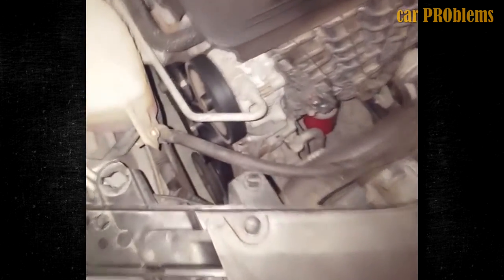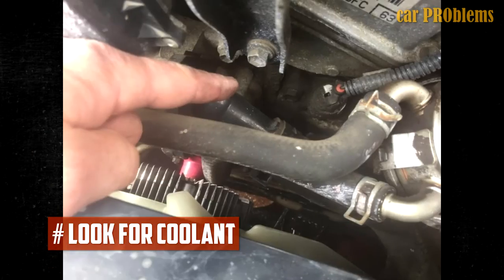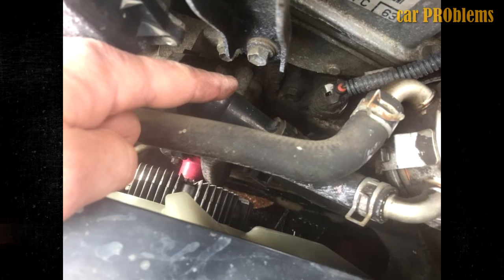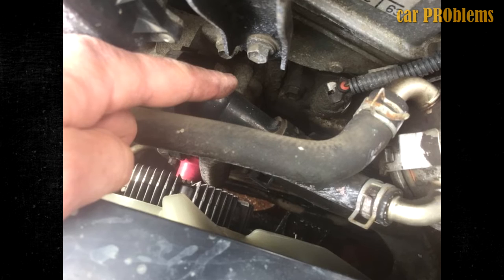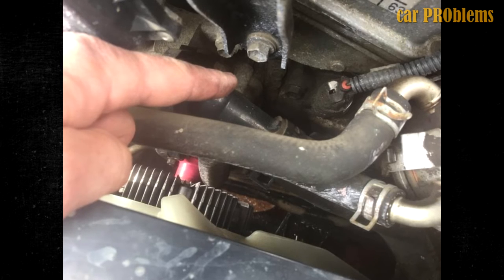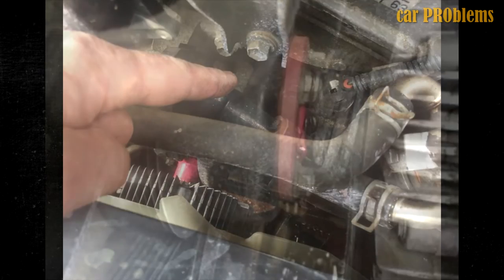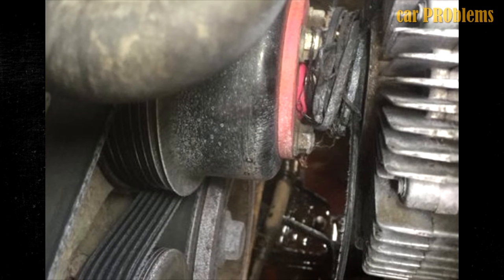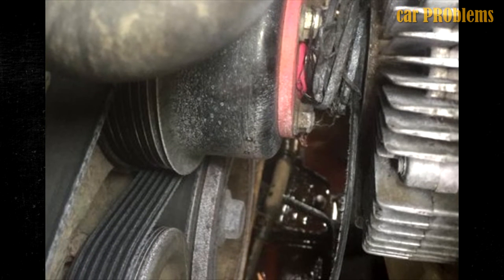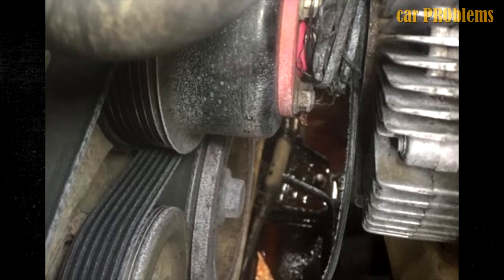Look for coolant. Your issue might be caused by recently adding coolant to your system, which could have dripped some on the belt. Additionally, the belt might be contaminated if there are any system leaks. Sadly, it is difficult to remove coolant from the belt, as it will absorb into the material and result in long-term harm. The belt must be replaced if you want to stop the squealing.